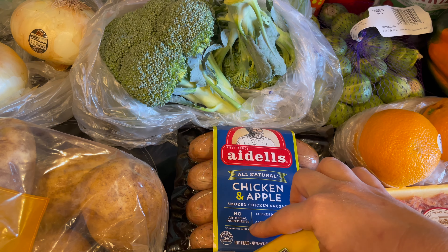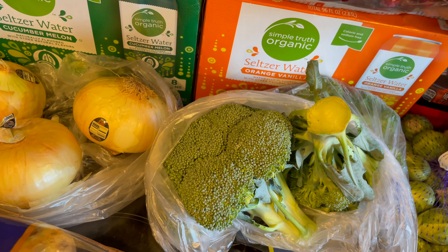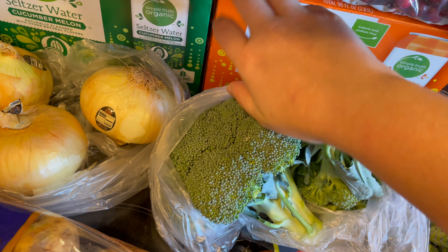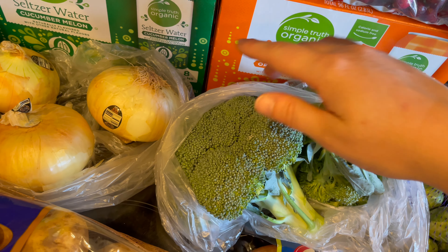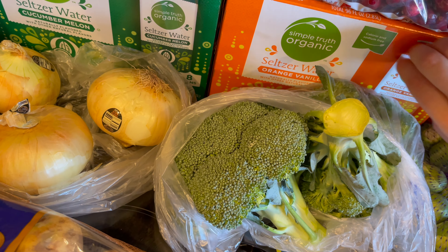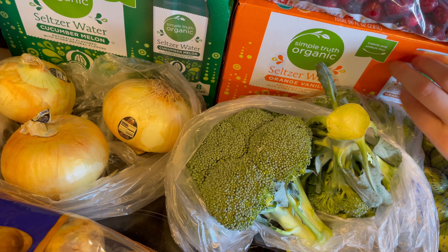I got some broccoli. This is going on the sheet pan of veggies as well. And then I got the Simple Truth Organic Seltzer Water in Orange Vanilla. This is my mom's favorite one — she liked the cucumber melon, but she liked this one best.